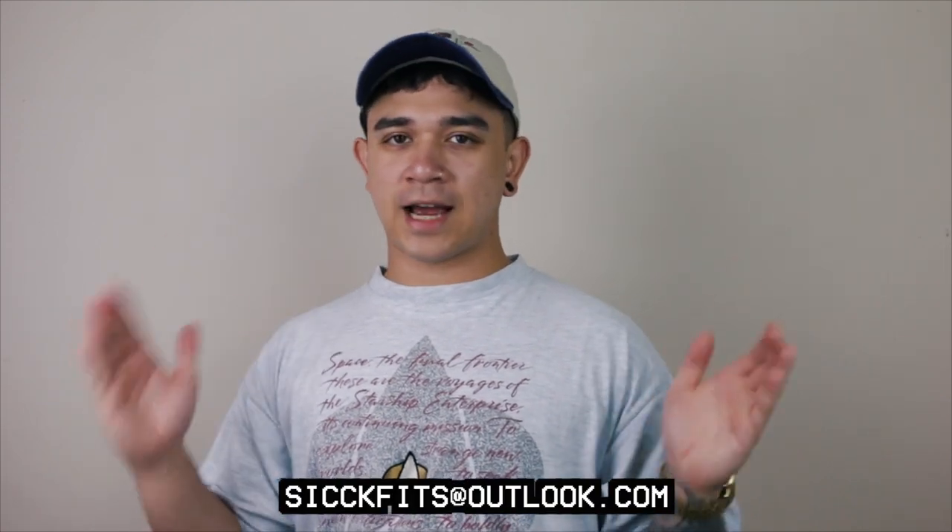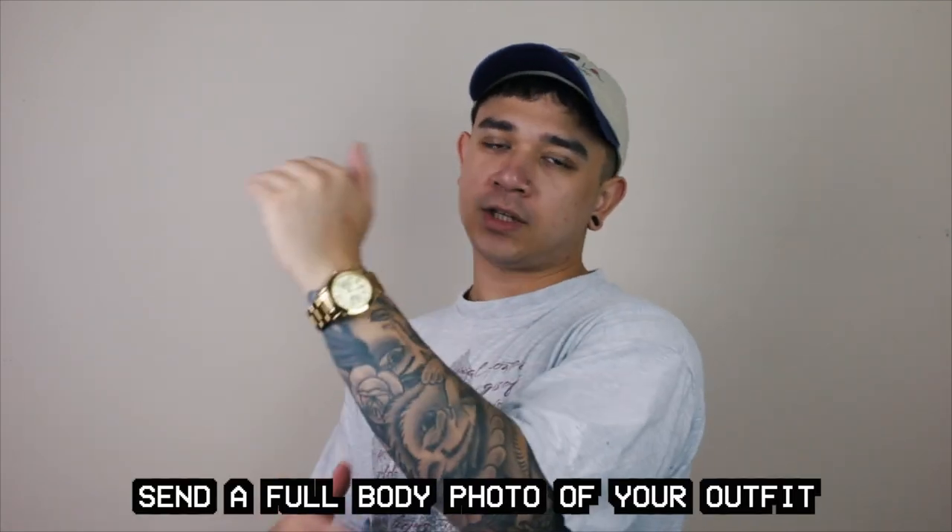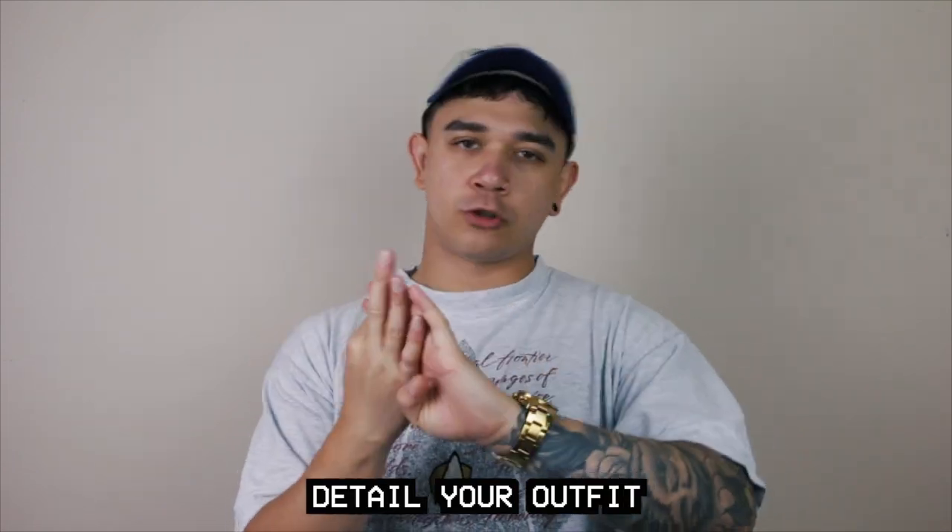Last week I asked you guys to send me your Converse outfits and you guys did not disappoint. So today I picked my top five favorite outfits out of all of the submissions. If you're interested in how to submit into Sick Fits, all you have to do is send an email to sickfits@outlook.com. In the title of the email give me your Instagram handle, and in the body of the email give me a full body, high-quality picture of your outfit.